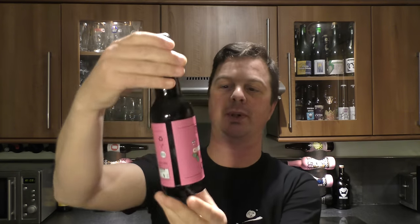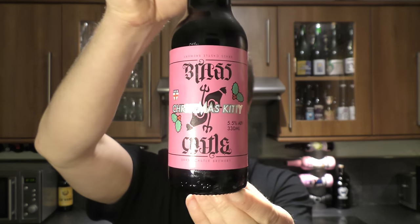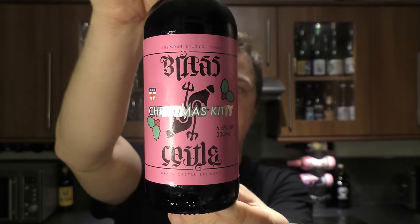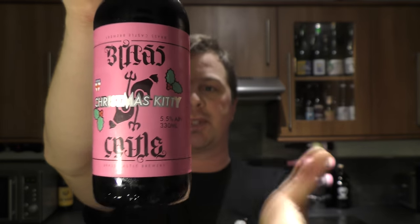It's Beer One O'Clock on Real Ale Craft Beer. Today we've got a beer from Brass Castle Brewery and it's a bottle of their Christmas Kitty. It's a beer described as a dark robust porter enhanced with vanilla and Christmas spices. Looking forward to this one.